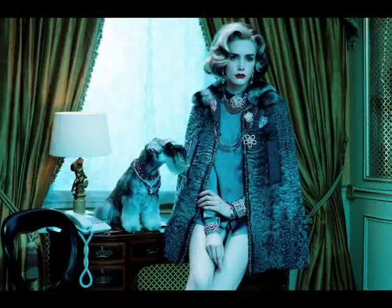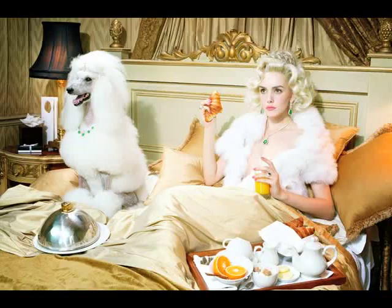For something a little more obviously funny, here's a really amusing editorial based off of the idea that dogs and their owners look alike.